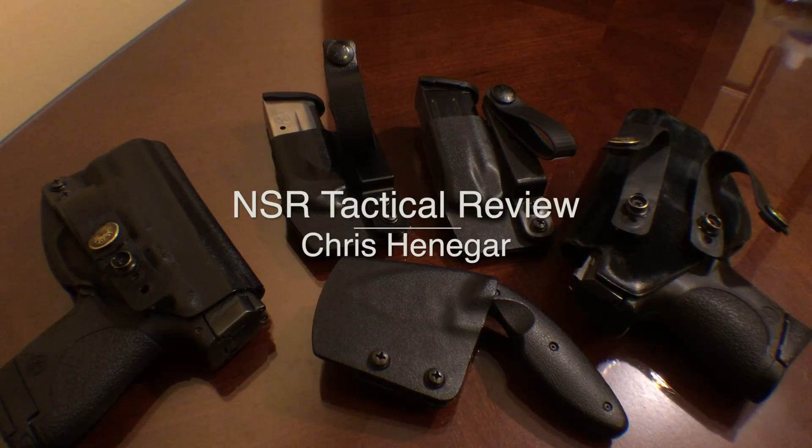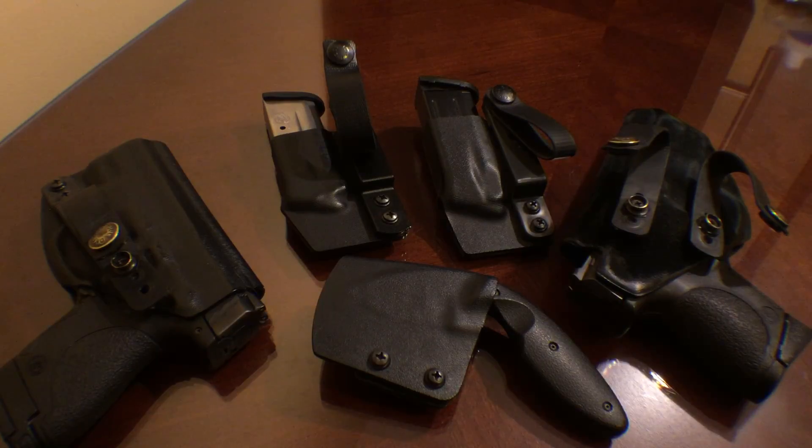What's up, guys. I wanted to show you some of the gear that I carry. Everything you see here is NSR Tactical — I'll put a link to NSR down below. Dave White is the owner, he's a stand-up guy, he's a Tactical Response alumni.